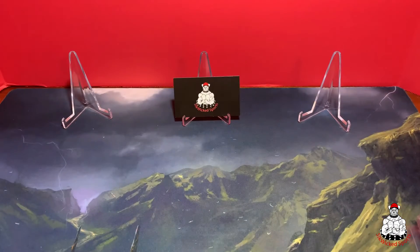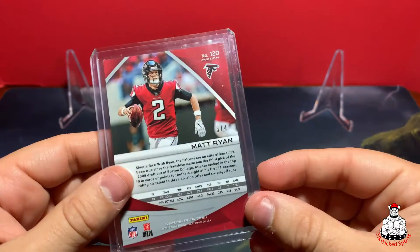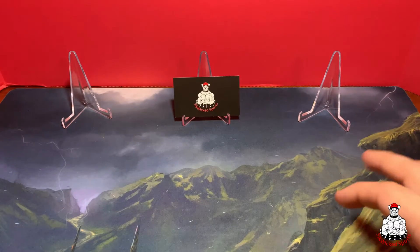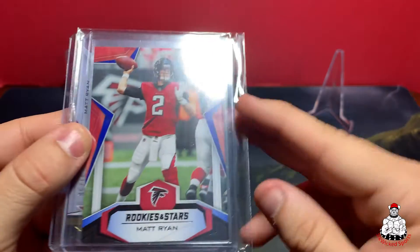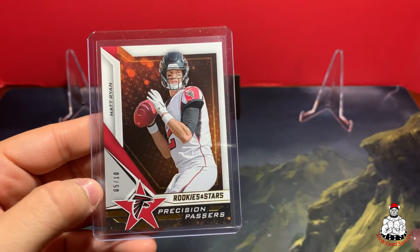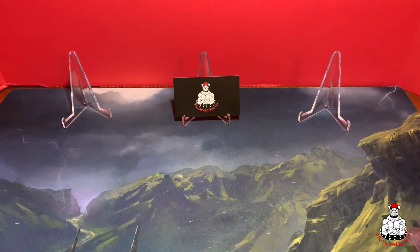Some beauties there. And then this one I love — look at that Matt Ryan from Spectra, beautiful card, number 3 of 4, super short print. Speaking of short prints, we've got this Matt Ryan Rookies and Stars numbered 1 of 5 — it's the black and blue. Then we have the Precision Passers Matt Ryan numbered 5 of 10.